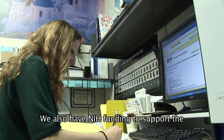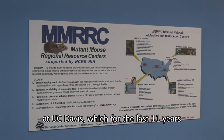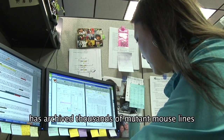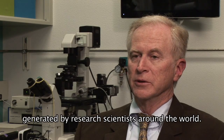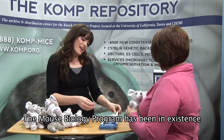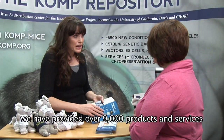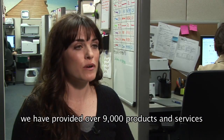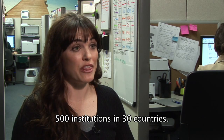We also have NIH funding to support the Mutant Mouse Regional Resource Center, or MMRRC, at UC Davis, which for the last 11 years has archived thousands of mutant mouse lines generated by research scientists around the world. The mouse biology program has been in existence for over 10 years, during which we've provided over 9,000 products and services to over 2,000 investigators and over 500 institutions in 30 countries.